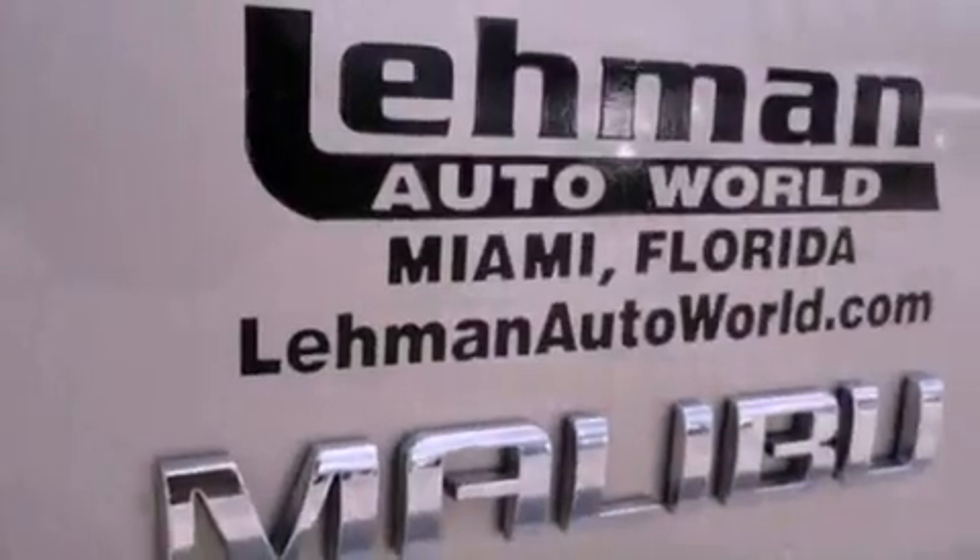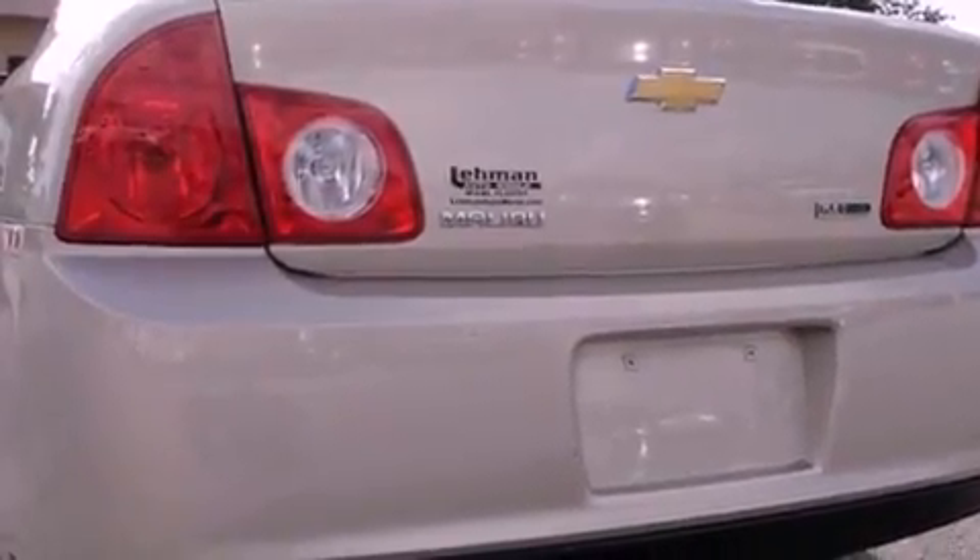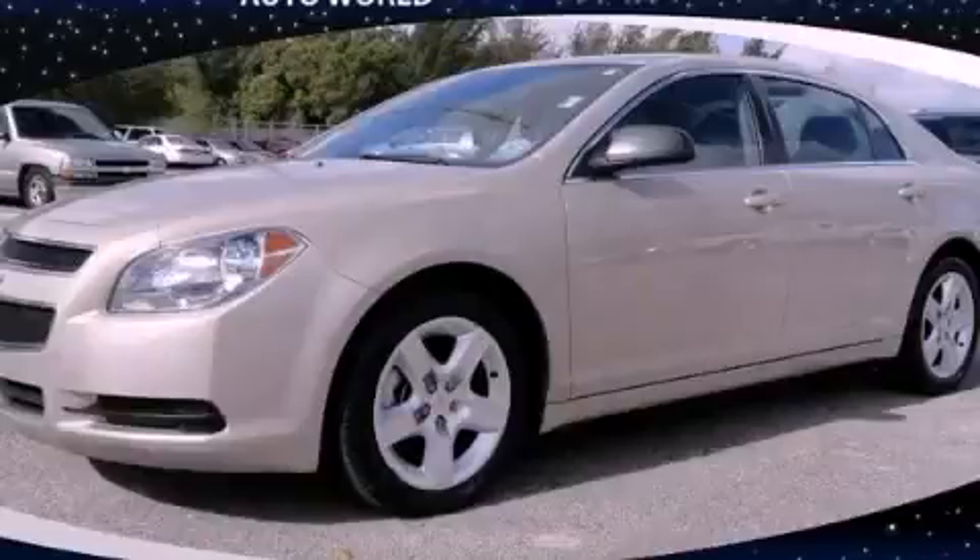With an EPA estimated rating of 33 miles per gallon on the highway, it's easy to see how you can save. Please call today to reserve this vehicle for a test drive.